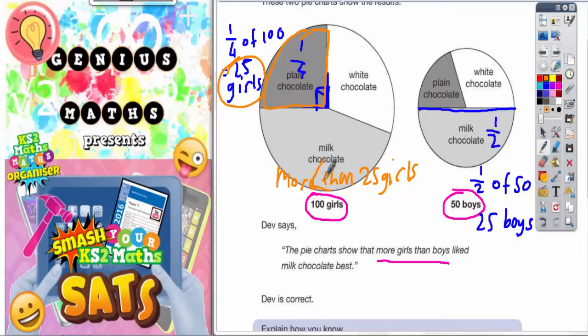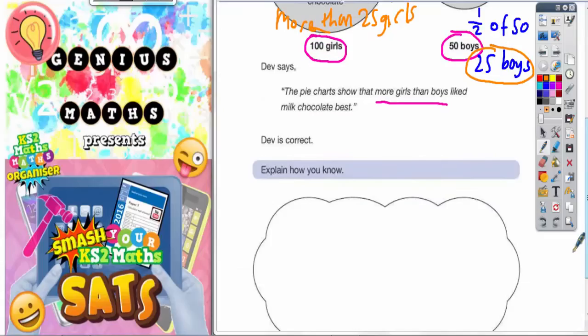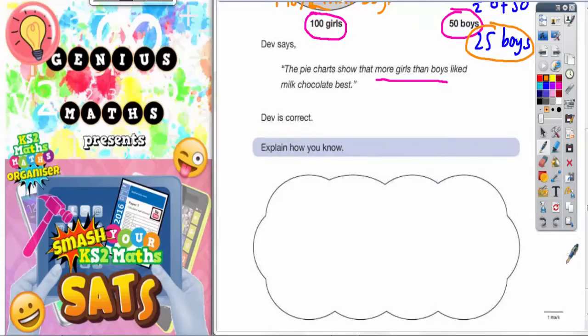So more than 25 girls like milk chocolate. But we've just shown that exactly 25 boys like milk chocolate. So the pie chart shows that more girls than boys like milk chocolate the best.